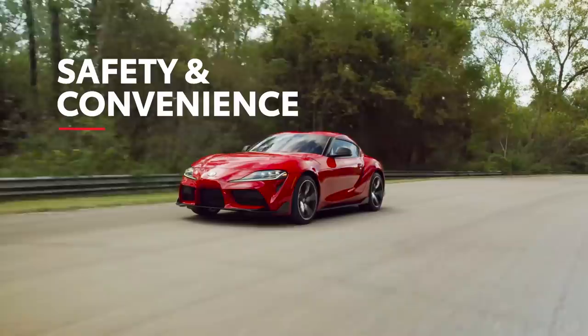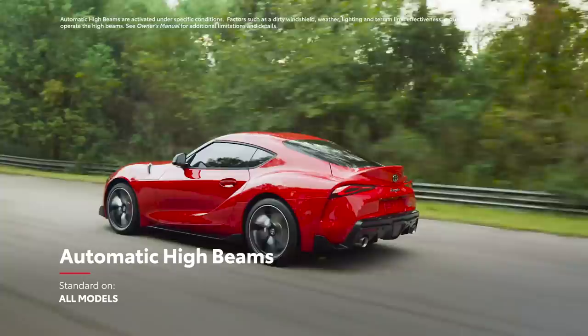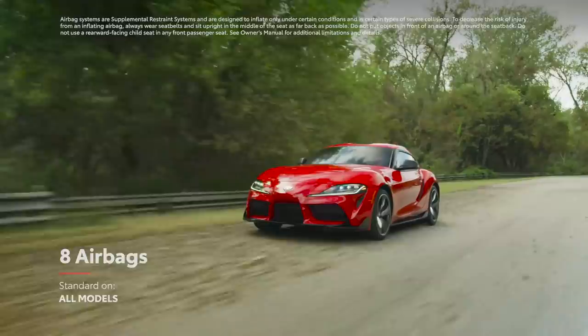Supra comes equipped with several advanced driver assistance features, including pre-collision system with pedestrian detection, lane departure warning with steering assist, and automatic high beams. All models can be further upgraded with full-speed range dynamic radar cruise control, blind spot monitor, rear cross-traffic alert, and parking sensors with emergency braking function. Supra also includes an array of eight airbags and a range of traction assistance features.